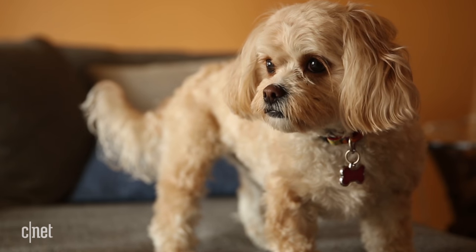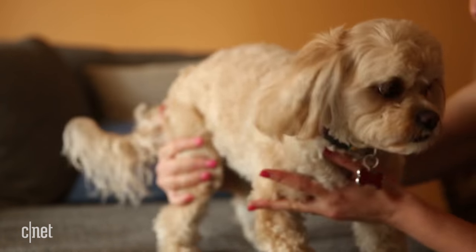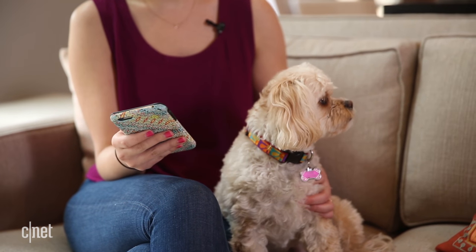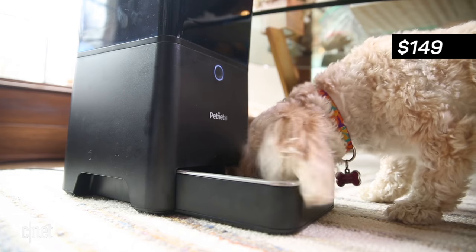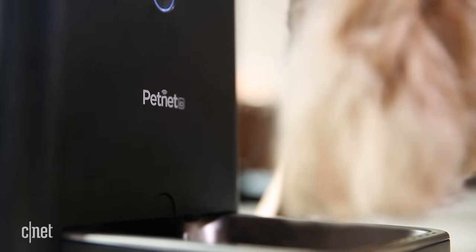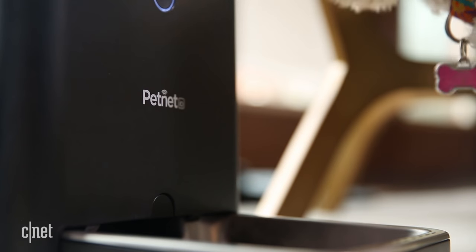Meet Birdie, a mild-mannered King Charles Cavalier toy poodle mix I stole from my in-laws' house to film this video. Birdie is the second dog I've enlisted to help me test out Petnet's $149 Smart Feeder, a Wi-Fi food bowl with a built-in reservoir that holds up to seven pounds of dry dog or cat food.